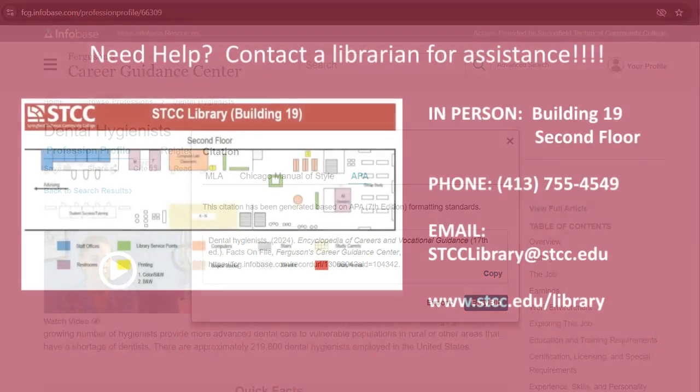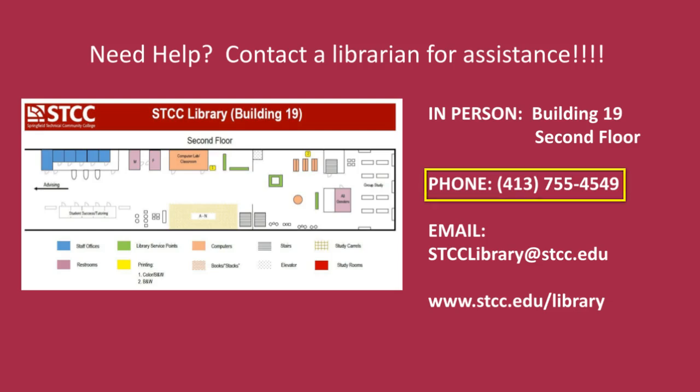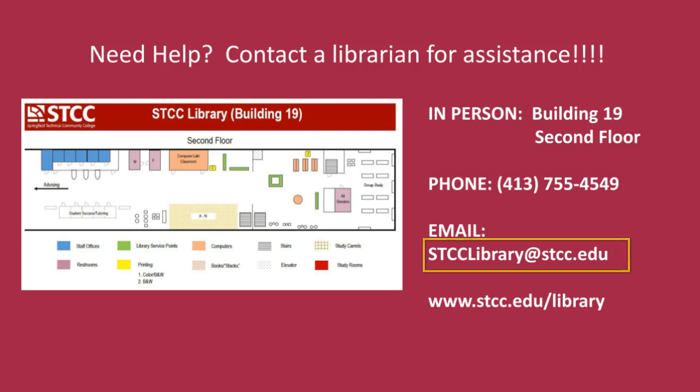If you have any questions about Ferguson's Career Guidance Center, please call us at 413-755-4549 or email stcclibrary@stcc.edu.